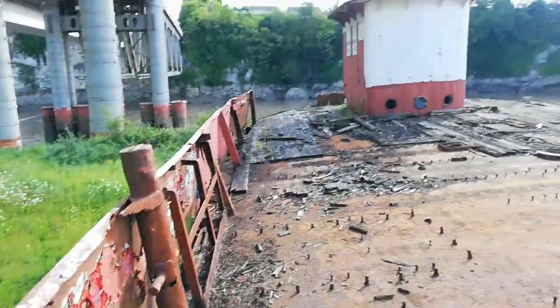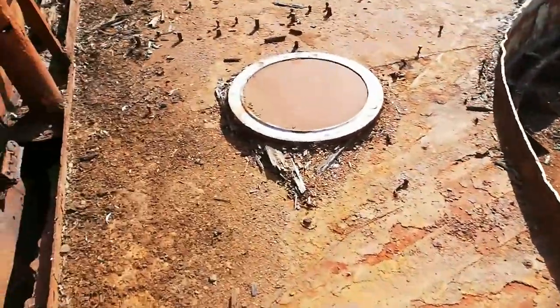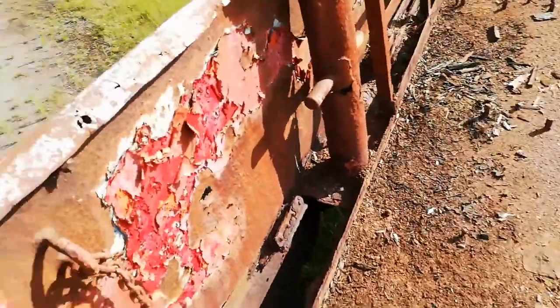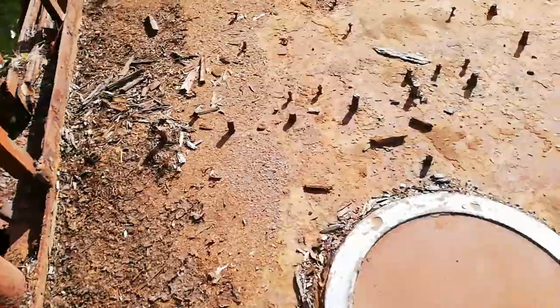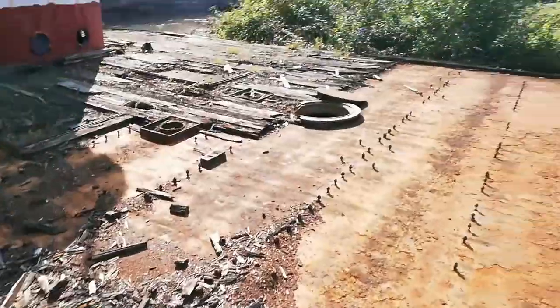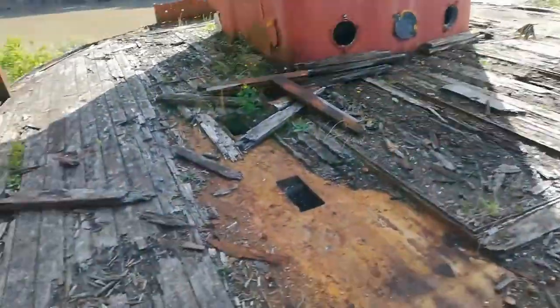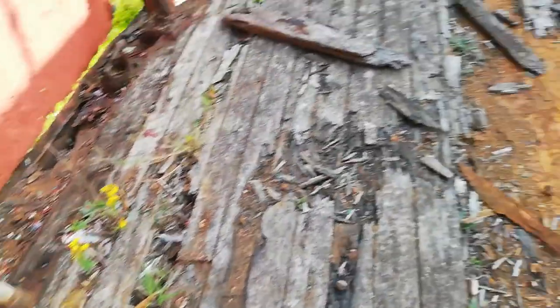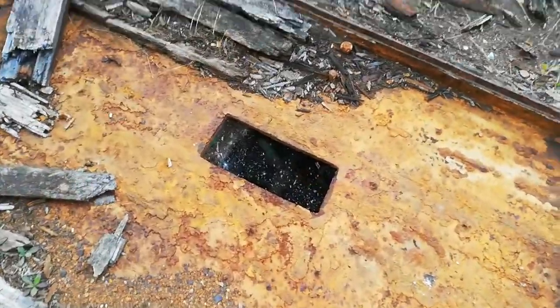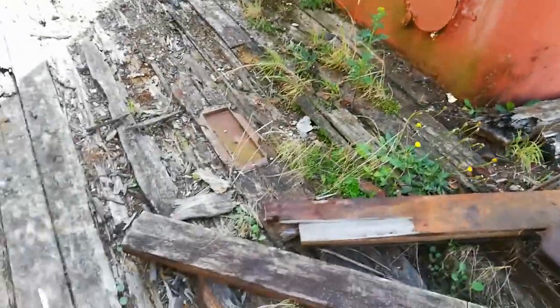Right then guys, so I'm on top of the Seven Princess Ferry. I'm going to have a little walk around. I've got to be careful because the ground doesn't feel very safe. There are a couple of hatches open where you can see down into the bottom of the ferry. Some of the original wood is still out. The bottom is just filled with water and stuff where it's been open to the elements for years.